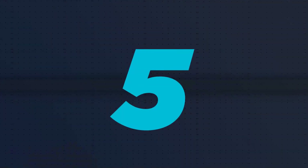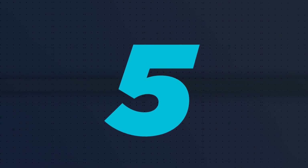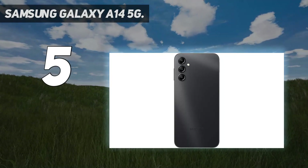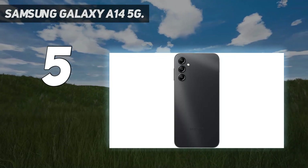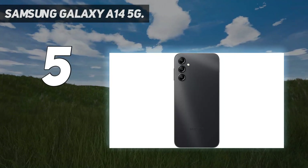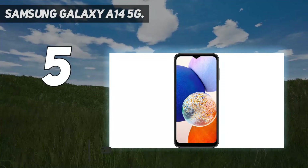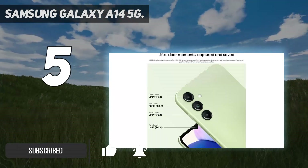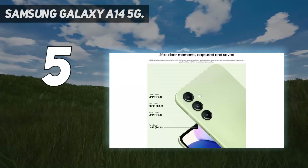Starting at number 5: the Samsung Galaxy A14 5G. Are you on a budget but want great value? Then you can't go wrong with Samsung's A-series phones, which are excellent for the price. The Galaxy A14 5G is one of the latest entries in the family, and it's well worth your attention.